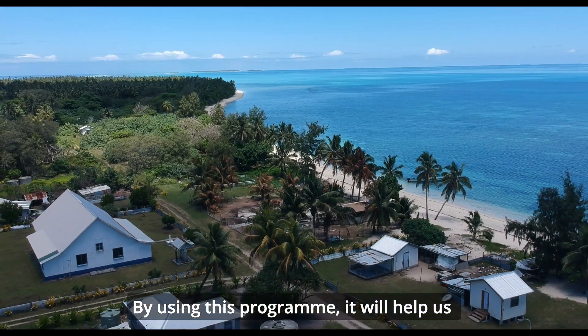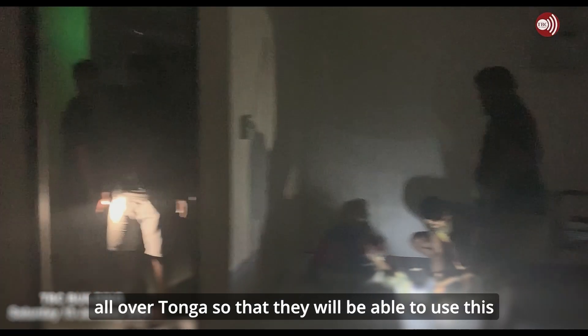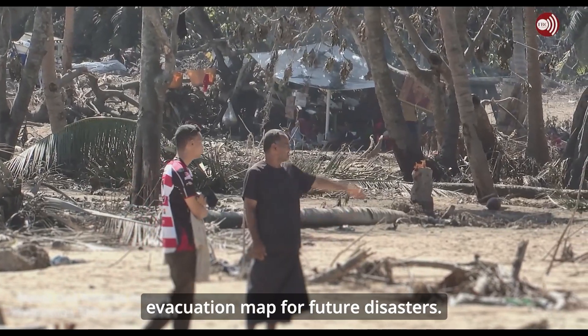By using this program, it will help us map out evacuation routes and maps for communities all over Tonga so that they will be able to use these evacuation maps for future disasters.